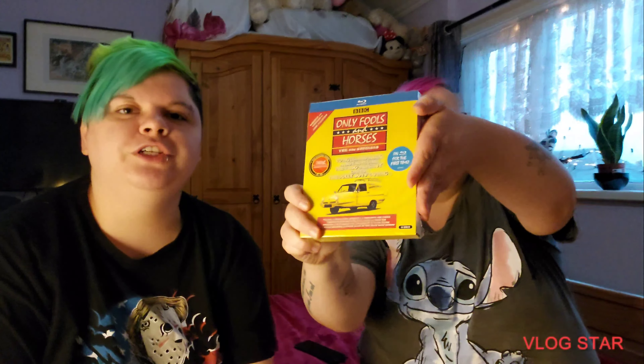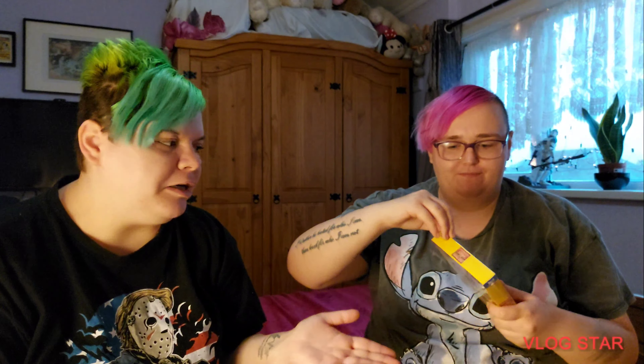Hi, Retro Girls UK back for a brand new video. In today's video we'll be unboxing the brand new Only Fools and Horses on Blu-ray. It comes in a big box — this came from Amazon on pre-order. You can also buy this from HMV for £34.99.